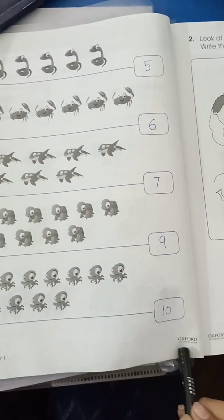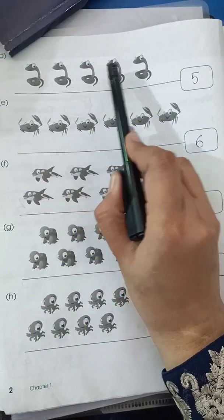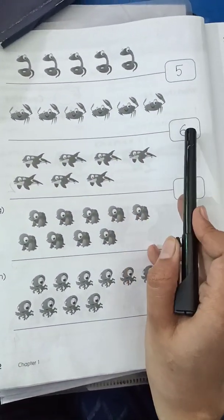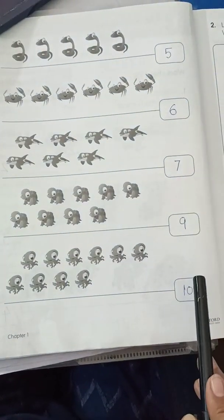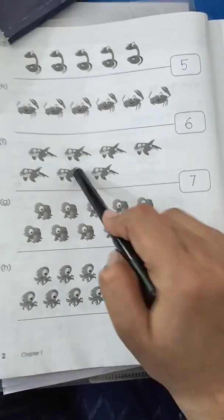Page number 2. Here you have to count: 1, 2, 3, 4, 5, then 6, 7, 8, 9, and 10. You have to count these and write the numbers here.